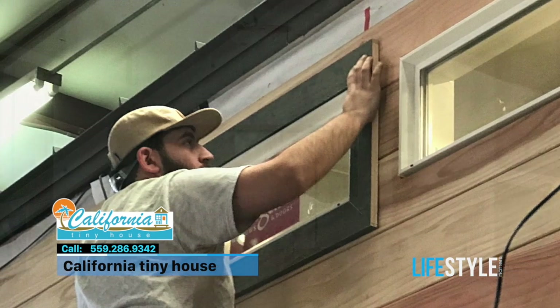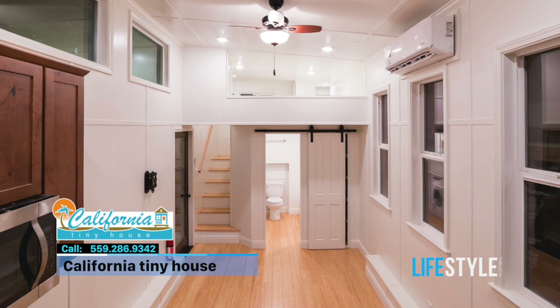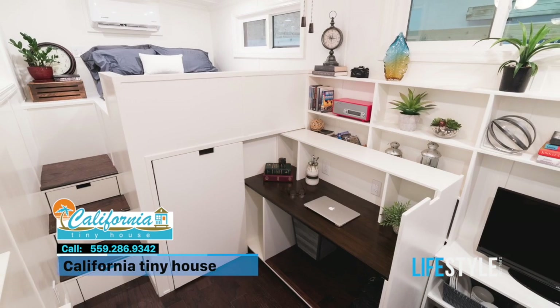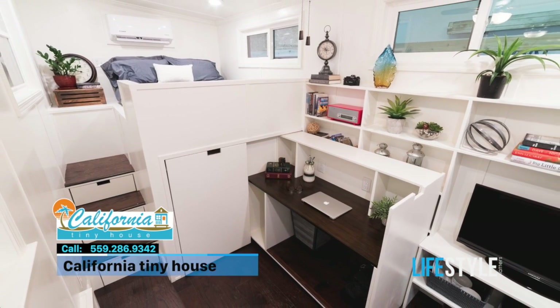Why do people just love these tiny houses? They're extremely popular throughout the whole world. I think people are tired of these McMansions with no land around them.